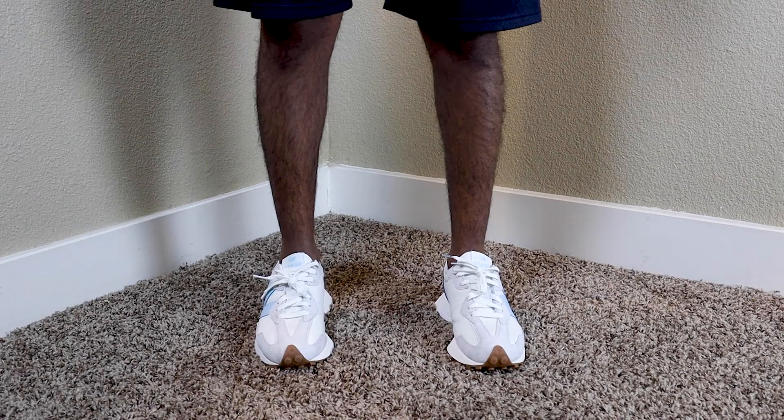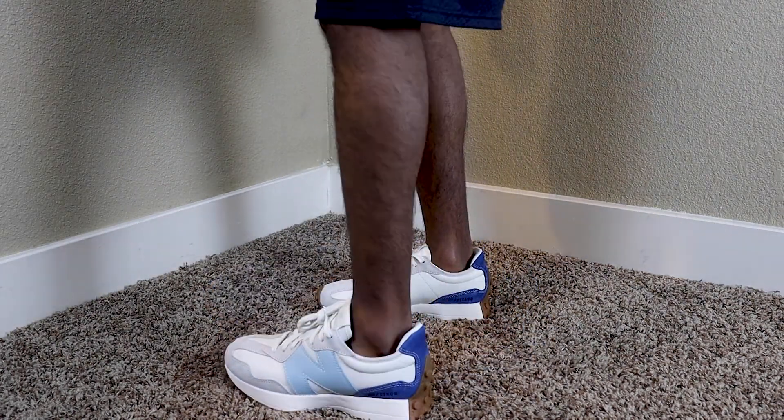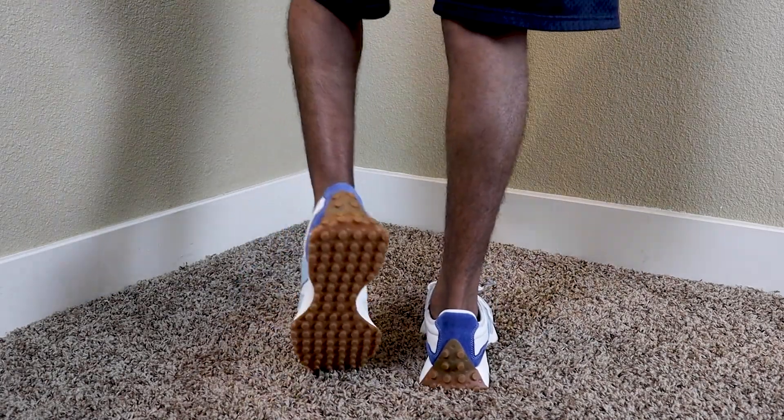They did include royal blue shoe strings to swap out, or you can wear a royal blue lace in one and the white one in the other, which is pretty dope. I normally wear a size seven or seven and a half in sneakers, so I went with the seven to be on the safe side — and I'm glad I did, because they fit me pretty well. These shoes are more narrow, so if you have a wider foot, I'd suggest going up a half size for more room.